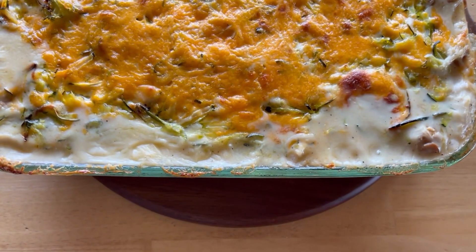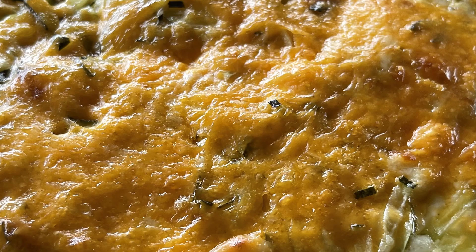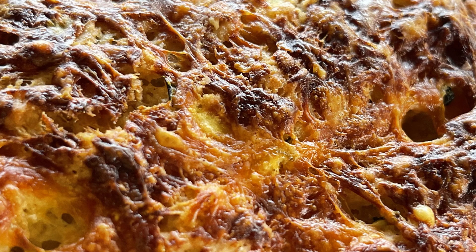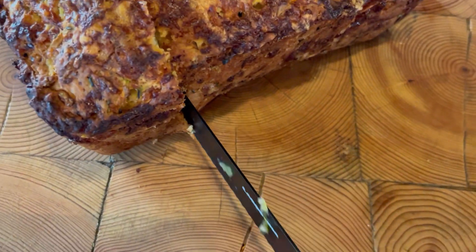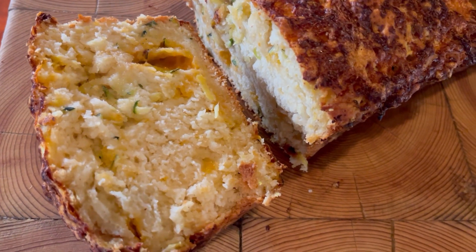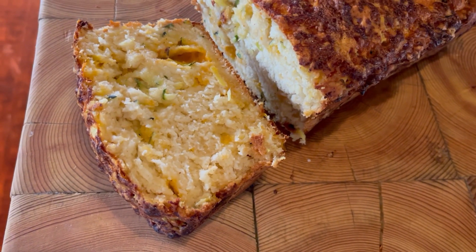The lasagna is done — doesn't that look great? It's still a little bubbly so I'm going to let it cool and then slice into it. The bread is done — time to cut it! The bread ended up taking approximately one hour and five minutes because when I put the knife in the middle it wasn't quite done. Look how yummy that is! Two things down — you can even serve them together if you're not zucchini'd out. We're going to enjoy the lasagna and the bread shortly.